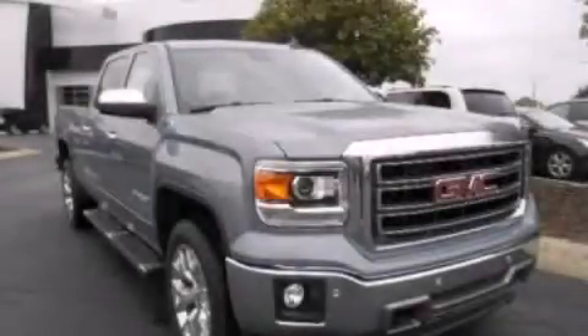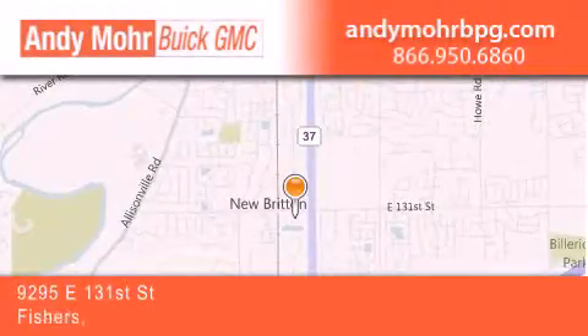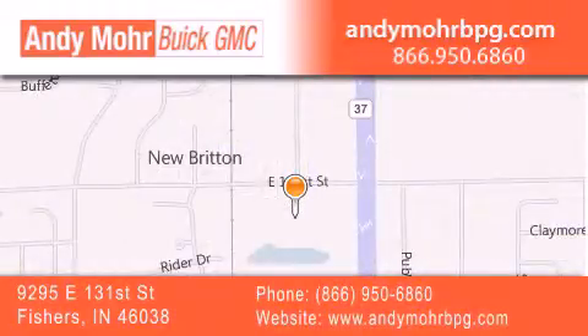Stop by today and test drive this vehicle for yourself. Andy Moore Buick GMC is the place to find new and pre-owned cars and trucks in Indianapolis. You can search our new and used car inventory online, get new car pricing, and receive free no obligation price quotes.